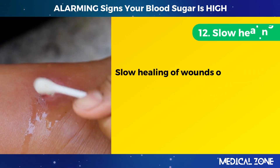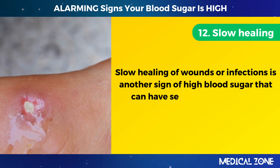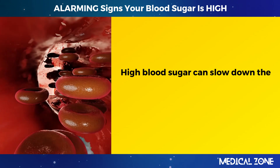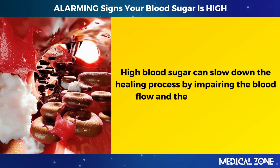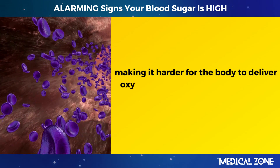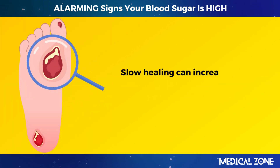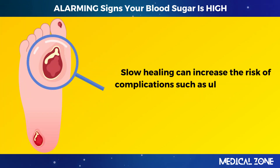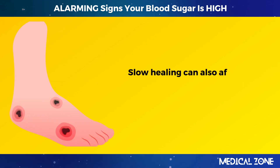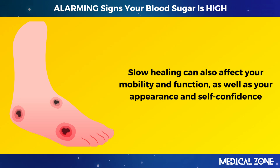12. Slow healing. Slow healing of wounds or infections is another sign of high blood sugar that can have serious consequences. High blood sugar can slow down the healing process by impairing blood flow and the immune system, making it harder for the body to deliver oxygen and nutrients to the affected area and fight off germs. Slow healing can increase the risk of complications such as ulcers, gangrene, or amputation, and can also affect your mobility and self-confidence.